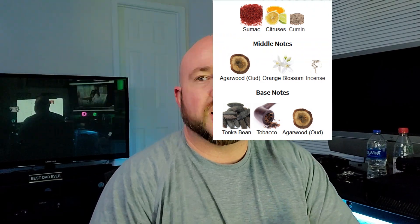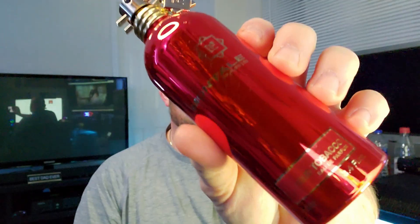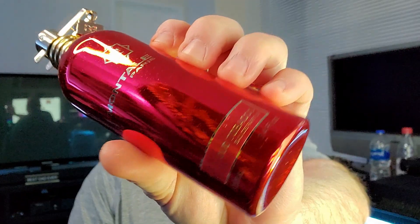Let's get into this scent. This might sound a little strange — I'll have the notes on screen — but immediately the first thing I think of, and it doesn't go away for several hours actually: think of a Flintstone vitamin. Think back to when you were a kid and you used to eat Flintstone vitamins. Remember that specific medicinal smell? Flintstone vitamins in a bottle.